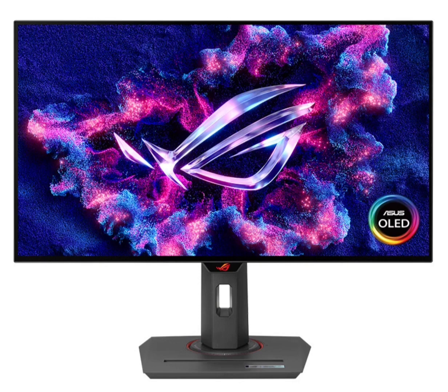It is a 26.5-inch monitor with 2K resolution and a high refresh rate of 240Hz. The high refresh rate and a decent response time, coupled with its picture quality, make the Asus ROG monitor a decent choice for gamers.